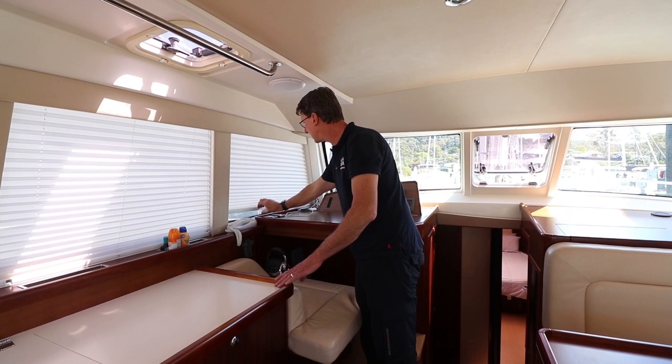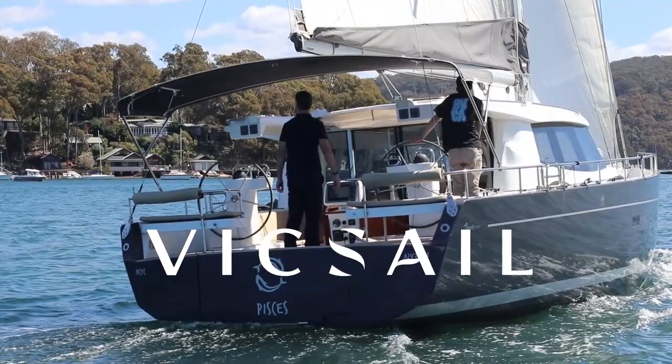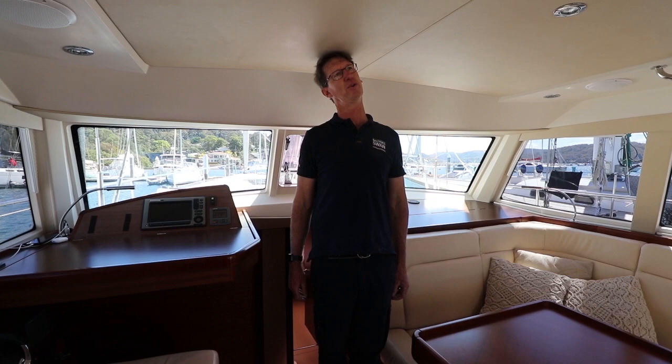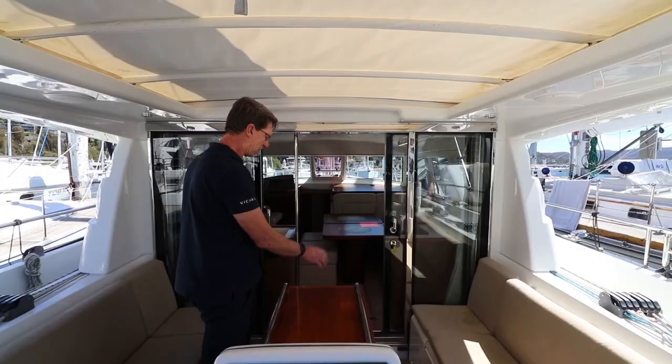Really nice feature. What do we think the headroom is, David? The headroom is six foot four, I think, maximum. Dining room table, which...